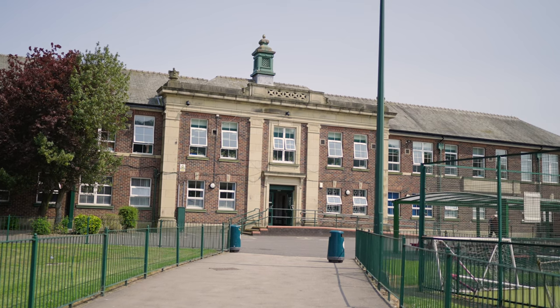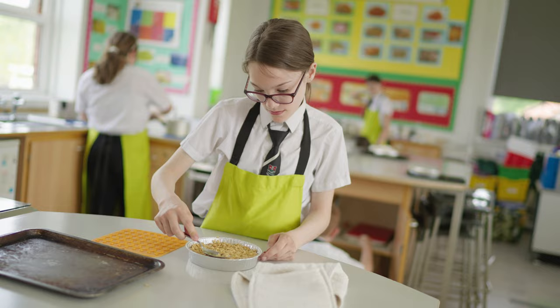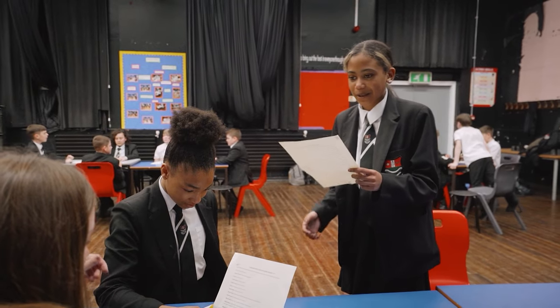You have an assembly in the U-block hall every week. At Bedford High School there are 14 subjects that you will learn. Spanish, computer science, food technology and drama are some of the subjects that you will study.